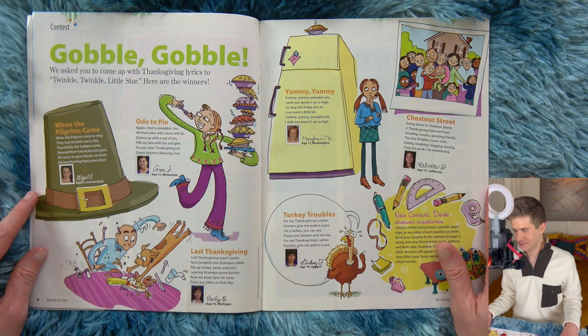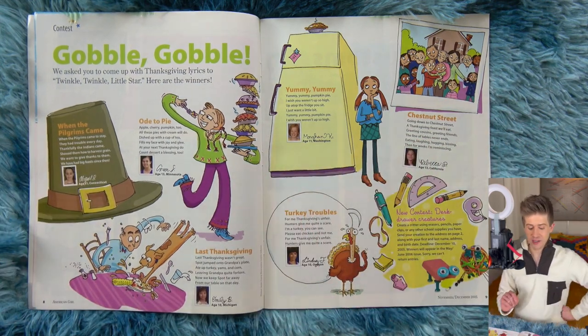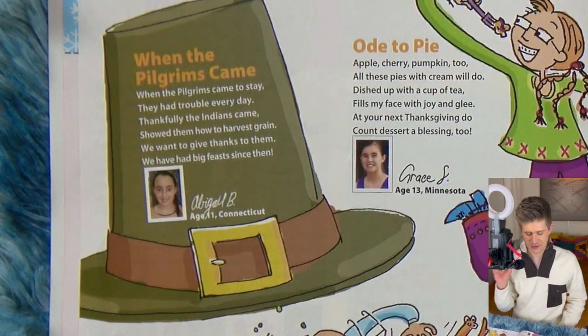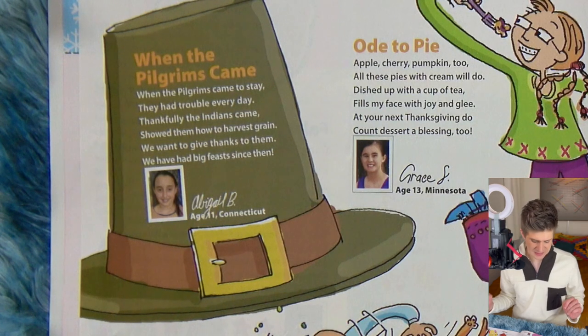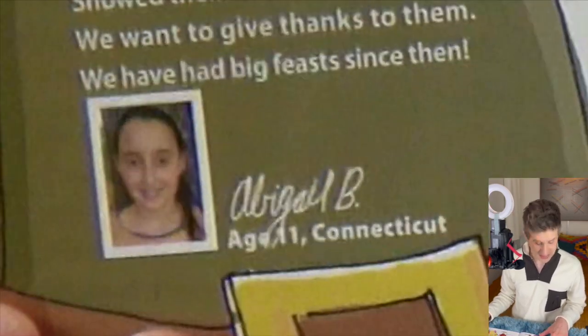Gobble gobble, Thanksgiving. Thanksgiving will have already passed by the time this video comes out. We're rewriting Twinkle Twinkle Little Star with Thanksgiving lyrics. It's called 'When the Pilgrims Came,' written on a pilgrim buckle hat. To the tune of Twinkle Twinkle Little Star: 'When the pilgrims came to stay, they had trouble every day. Thankfully, the Indians came, showed them how to harvest grain. We want to give thanks to them. We have had big feasts since then.' We certainly did give thanks to the indigenous people here, didn't we?